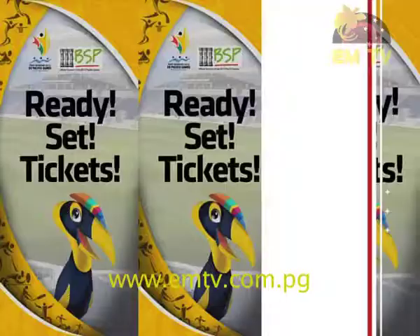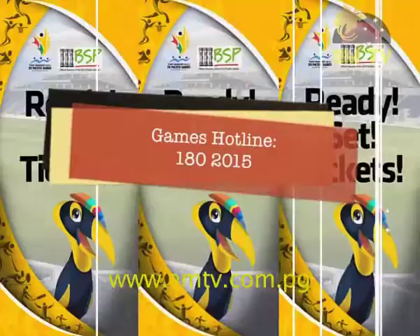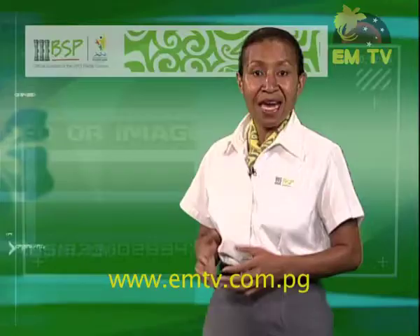For more information you can call the Games Hotline, launched last Thursday: 180 2015. That number again — the Games Hotline — 180 2015. Thank you Tasman, and the tickets are going fast. Straight after the ticket launch, 326 tickets were purchased in Port Moresby on Thursday the 26th.